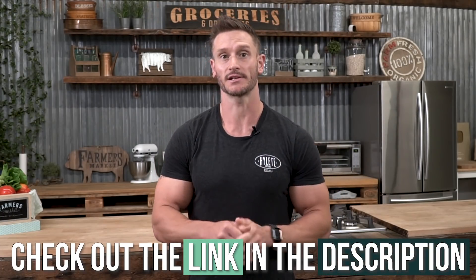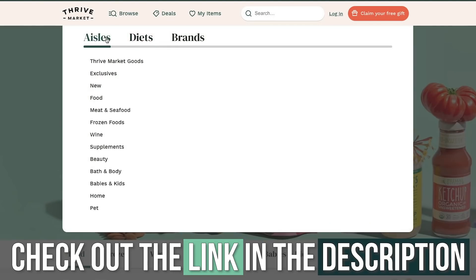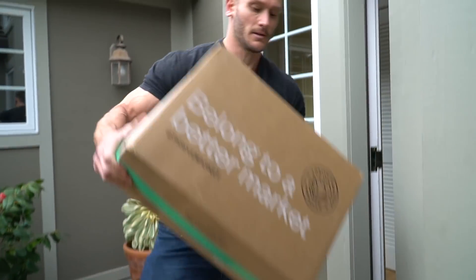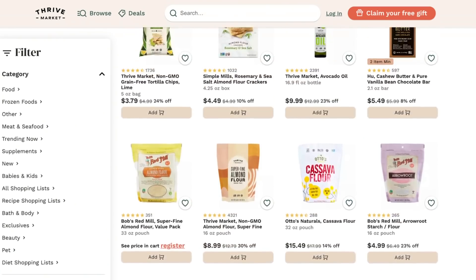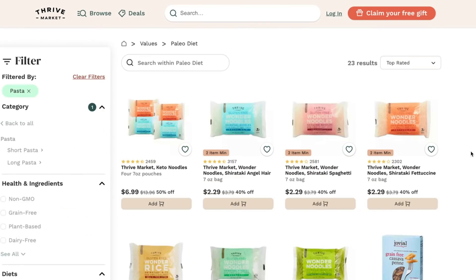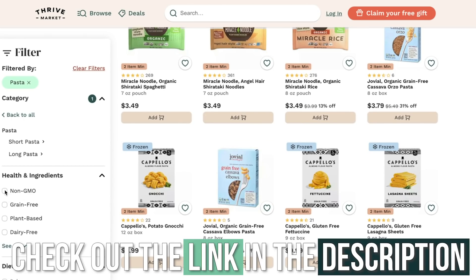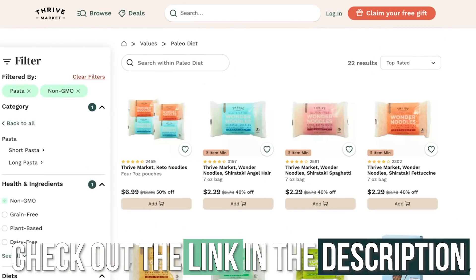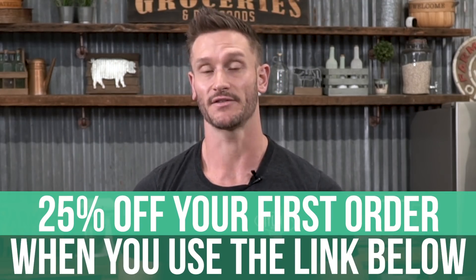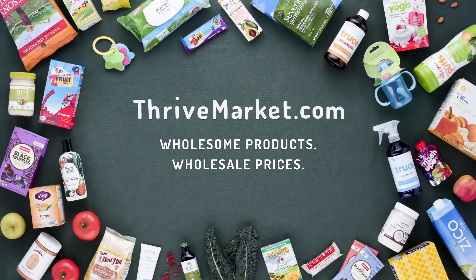After today's video, check out our sponsor, Thrive Market. They're an online membership-based grocery store, so no matter what kind of diet you're doing, having your groceries delivered right to your doorstep is awesome. Thrive is different because they're all-in-one when it comes to better-for-you options. You can check a box for Paleo and sub-filter down to baked goods, treats, snacks, and whatever. There's a link below that saves you 25% off your initial order plus a free gift.